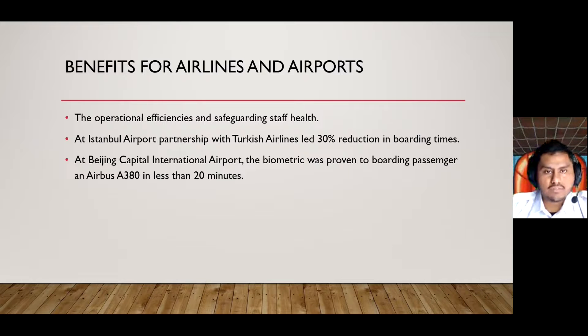What are the benefits for airlines and airports? Biometrics improve operational efficiency and safeguard staff by limiting contact with passengers at all touch points. From research I found, at Istanbul Airport, the partnership with Turkish Airlines led to a 30% reduction in boarding times and increased satisfaction for both parties. At Beijing Capital International Airport, biometrics were proven to board passengers on an Airbus A380 in less than 20 minutes.